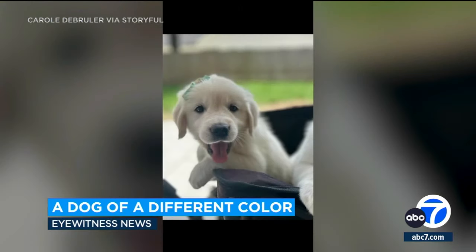And her owners named her Shamrock. That's cute. The name stuck, but the color did not. After a few weeks, the green faded, though she's still just as cute.